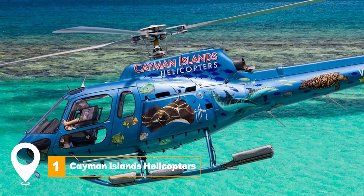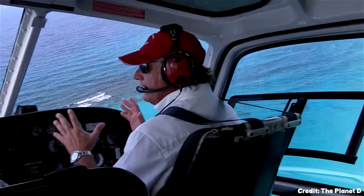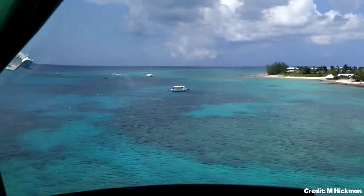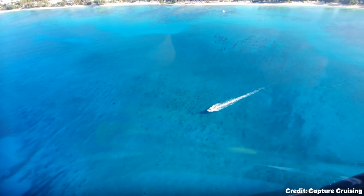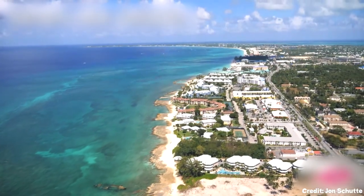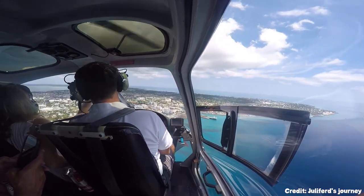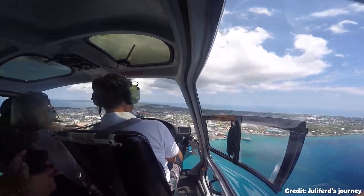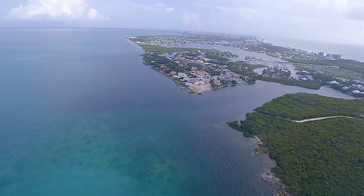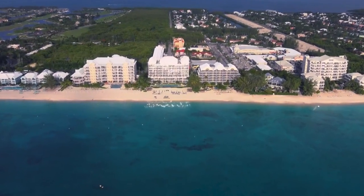At number one, we have Cayman Islands Helicopters. Established in 2003, Cayman Islands Helicopters offers a collection of helicopter tours aboard their underwater-themed Eurocopter AS 350B2. They feature specialty tours like Seven Mile Beach, Stingray City, Whole Island Tours, Sunset Flights with Dinner, and the Fly/Dive/Dine. This last excursion takes visitors to Cayman Brack, then to Little Cayman to dive on the legendary Bloody Bay Wall, and ends back at Grand Cayman.